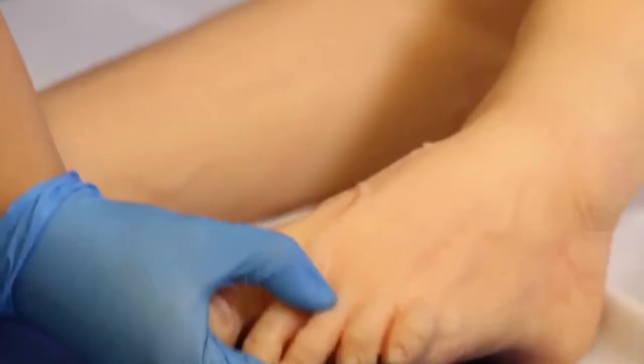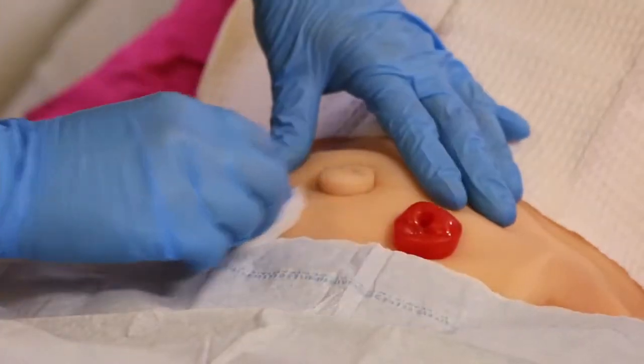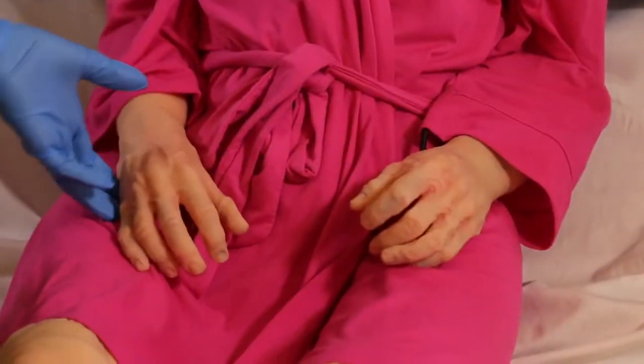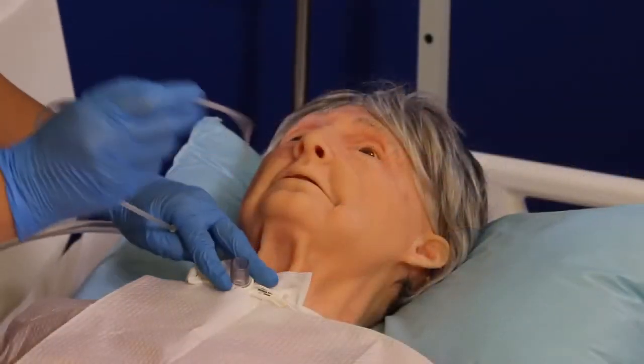Meet Terry, our androgynous geriatric simulation training platform available in three configurations: the geriatric care trainer, the geriatric patient skills trainer, and the geriatric patient simulator.